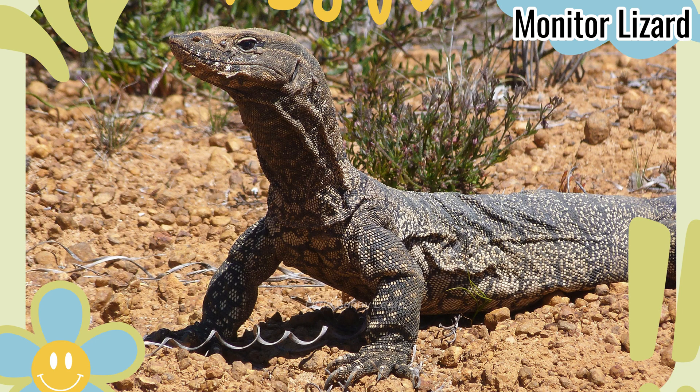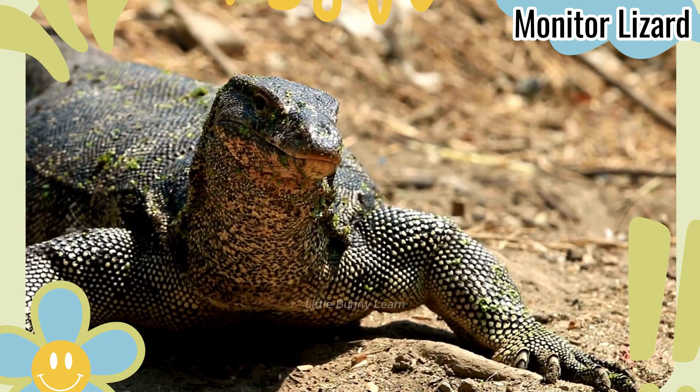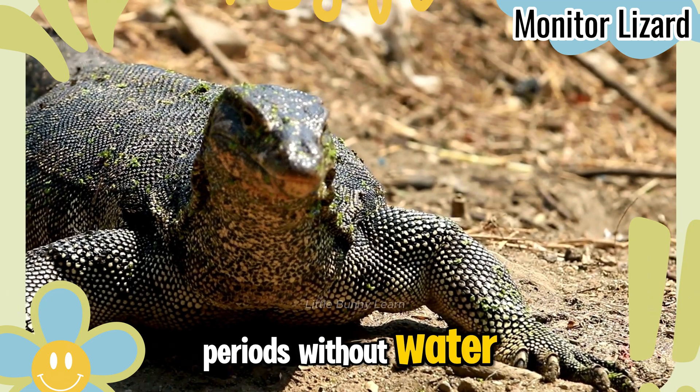Monitor Lizard. This large lizard is a skilled hunter and can go for long periods without water.